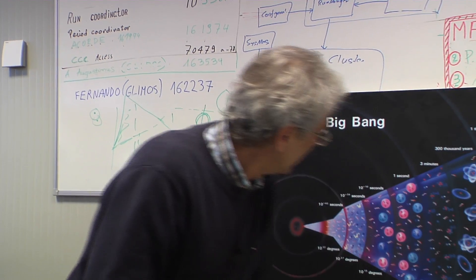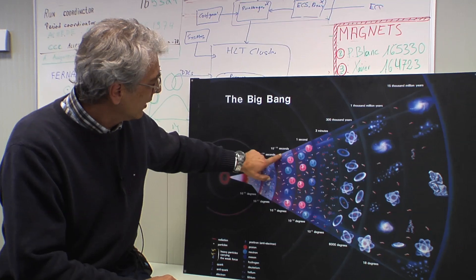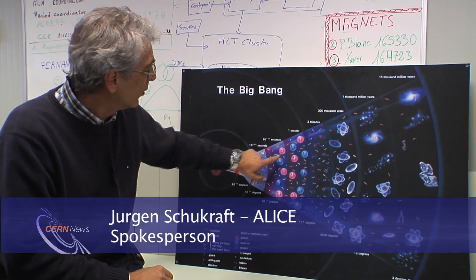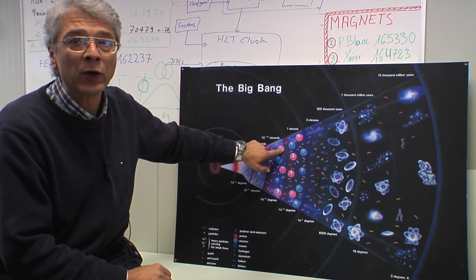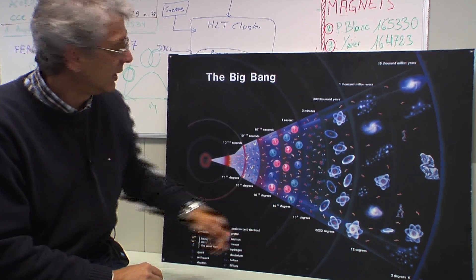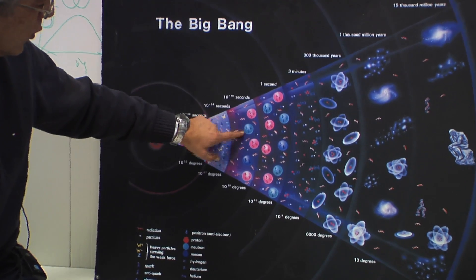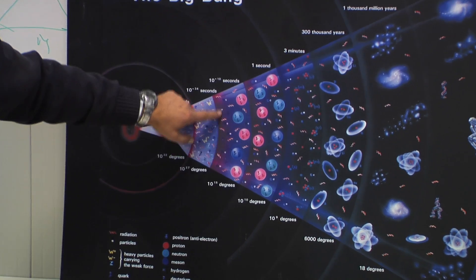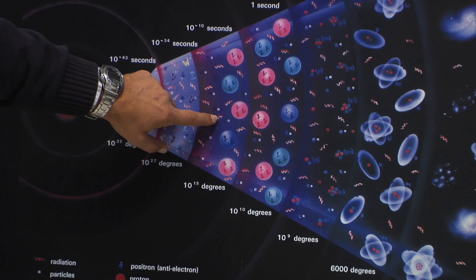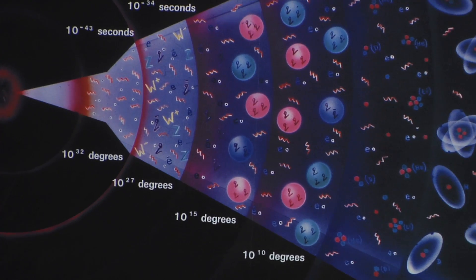Today we are here. What we want to study is this region — the first time that the universe did not consist only of elementary objects, but when these elementary objects coalesced into combined objects: protons, neutrons, and later on nuclei. Having this huge energy, we should really go further away from this phase transition into this high-temperature phase, when the universe had no structure, had no complex particles, only individual elementary particles.